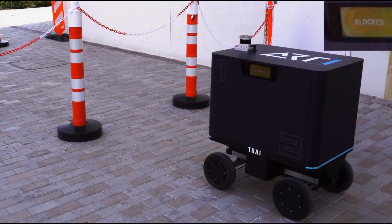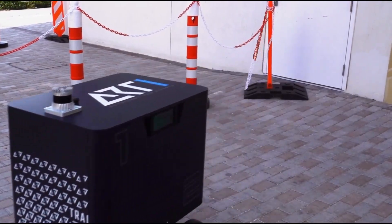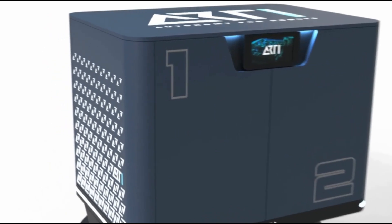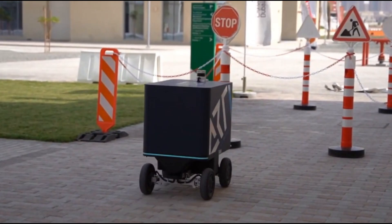The robot operates safely with low speeds, laser scanners, and extra obstacle detection to ensure safety. While pricing details aren't available, Tri could pave the way for future autonomous delivery vehicles, reducing traffic and delivery times in cities.